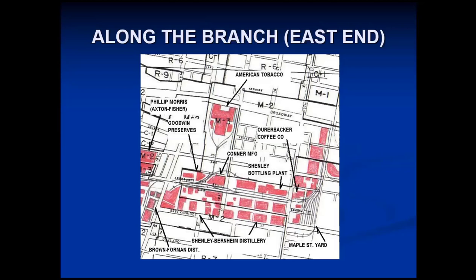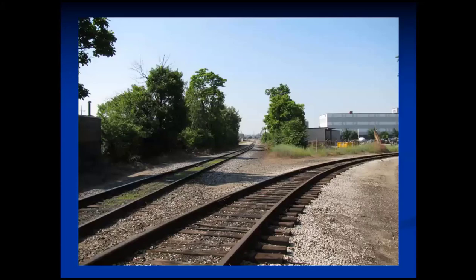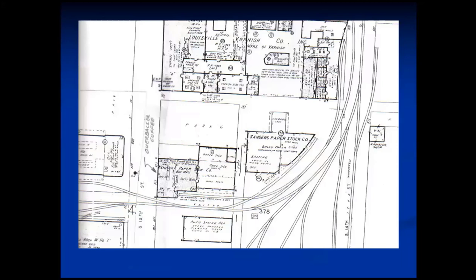You see some of the industries: Auerbacher Coffee Company, the Schindler Bottling Plant and Schindler-Burnham Distillery, which were pretty much the same place; Conner Manufacturing; Goodwin Preserves; American Tobacco and Philip Morris, which had been the original Louisville Axton Fisher plant. There were also some industries that came off to the north paralleling it — things such as Louisville Varnish and a lumber company. This is kind of what it looks like today. You see the mainline track or Kentucky Street branch to your left, and off to your right is the Arbogast Street lead. The yellow dumpster is about where the Maple Street Yard was.